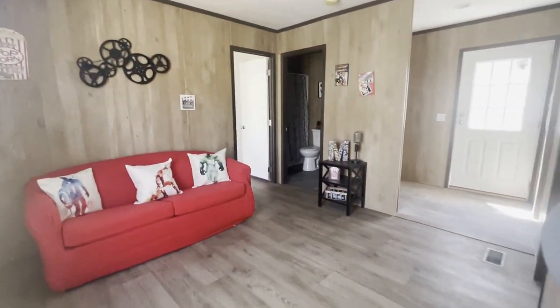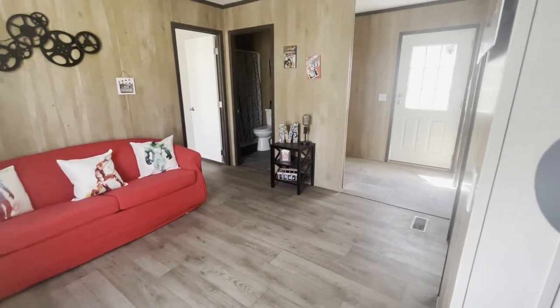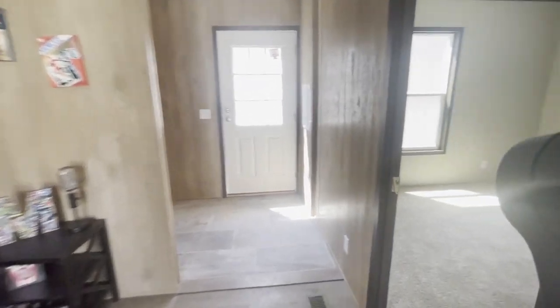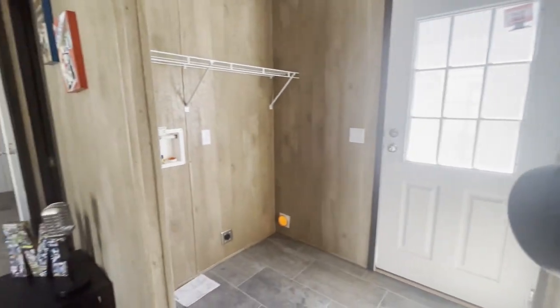This is the flex room — can be used for a TV area, gaming area, study, whatever you'd like. There's one bedroom off of it here, and your utility area there.